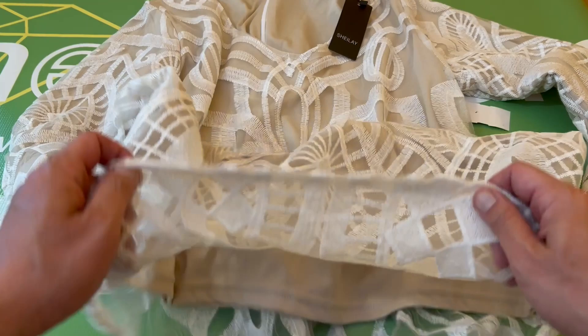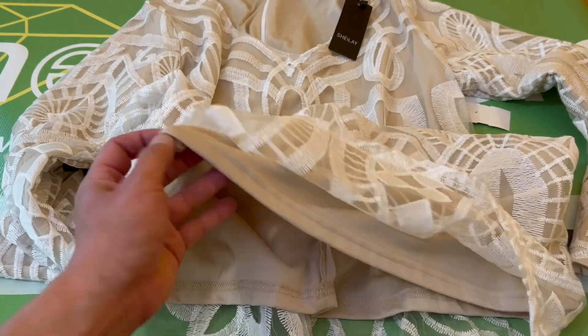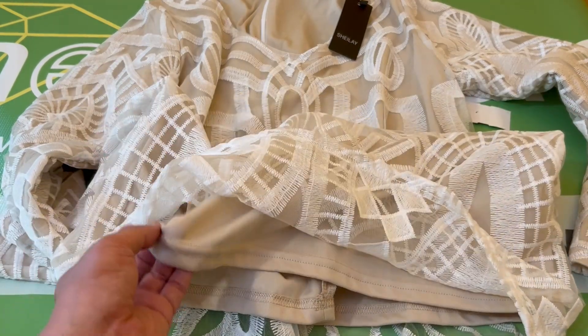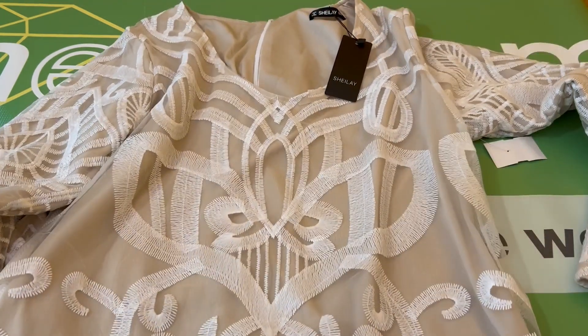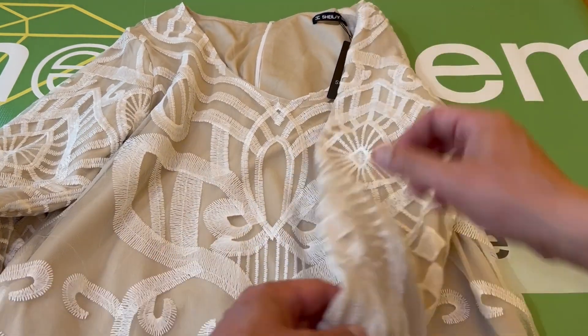It has a polyester blend material on the inside, which does stretch. And you can see there's a zipper on the back.